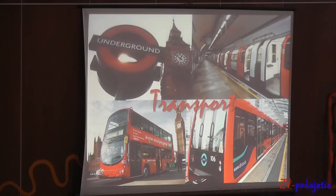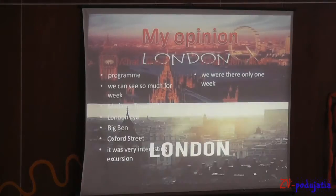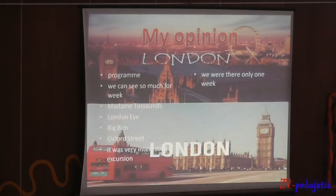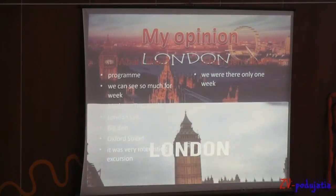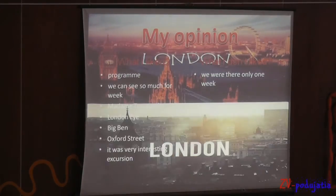Our transport in London was the double-decker bus, underground, DLR and trains. It was a very nice trip and I am sad that it was only 7 days.